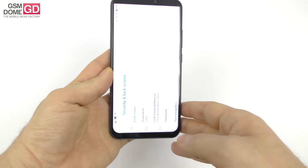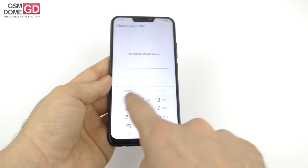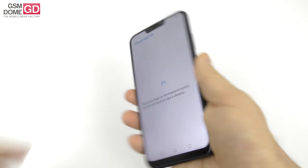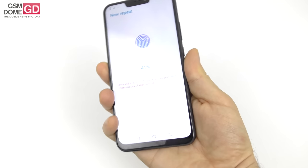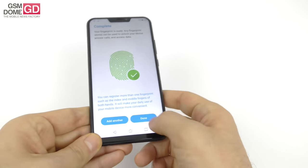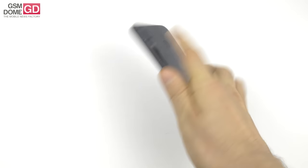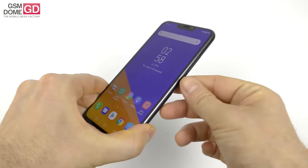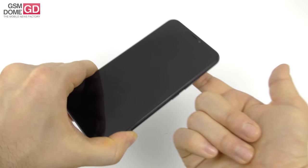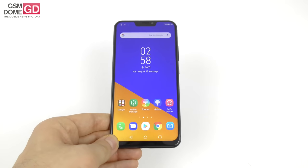Security has to do with the fingerprint scanner at the back. The setup is a bit long and slightly annoying — you'll be placing your finger on the sensor about 12 to 15 times as it tries to detect the tip. The unlock speed: not exactly flagship fast, but still pretty fast and reasonably accurate.